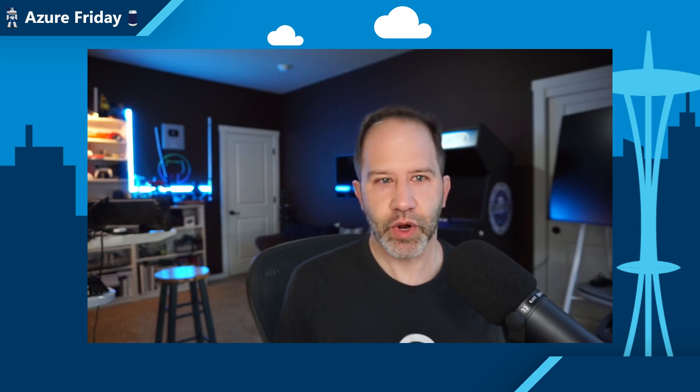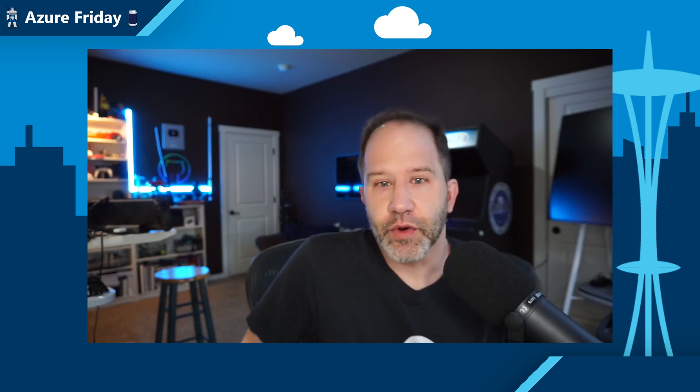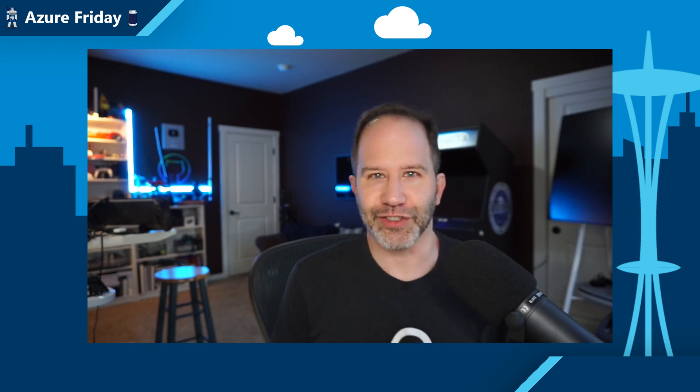Hey friends, Azure Cache for Redis Enterprise is a low latency, high throughput data storage solution for modern applications. There are some exciting new features now in preview that not only improve developer efficiency, but also enhance security and scale. Our special guest Sean Noyes from Redis is here to show us what's new today on Azure Friday.